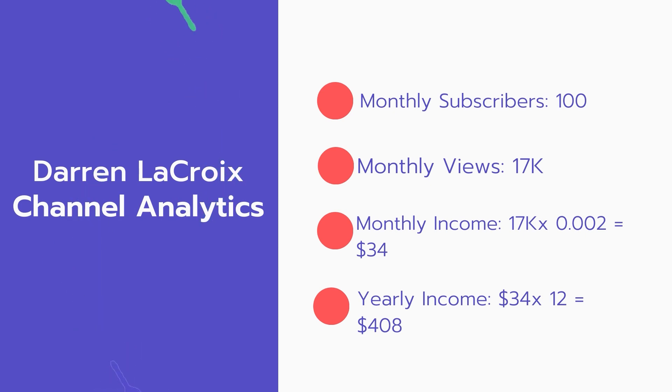Now for the income. The monthly income will be 17,000 views multiplied by 0.002, which equals $34 every month. And for the yearly income: $34 multiplied by 12 equals $408 per year.